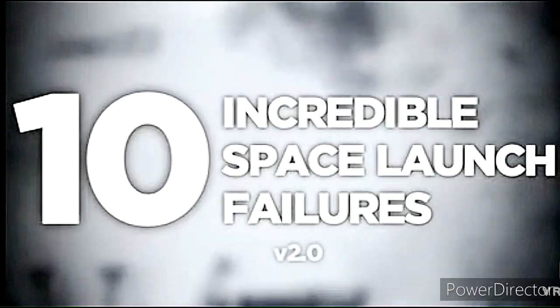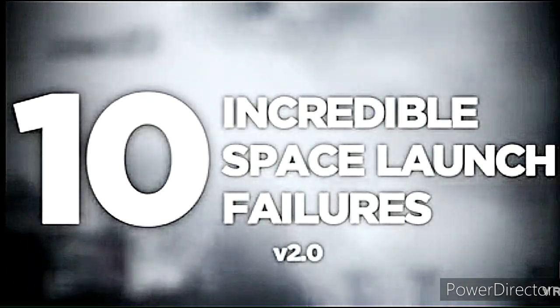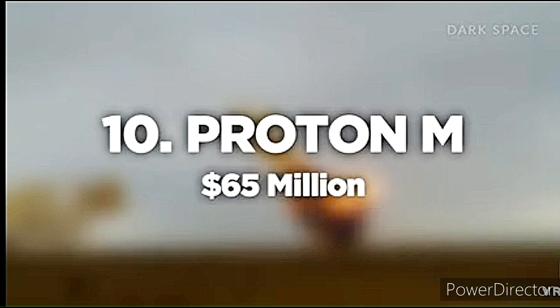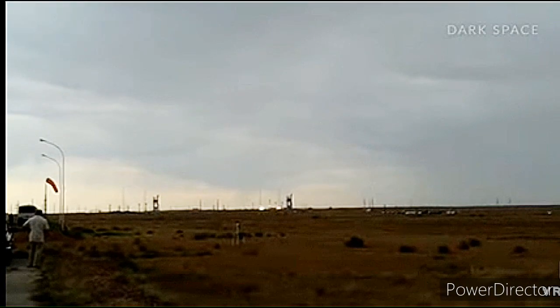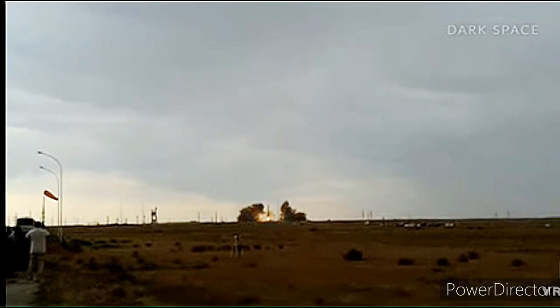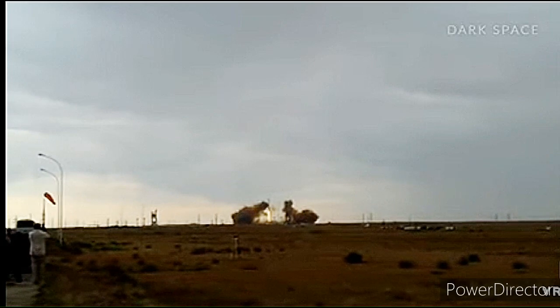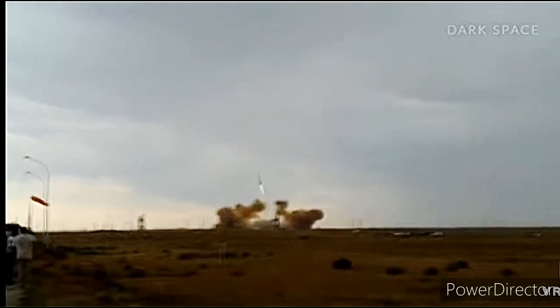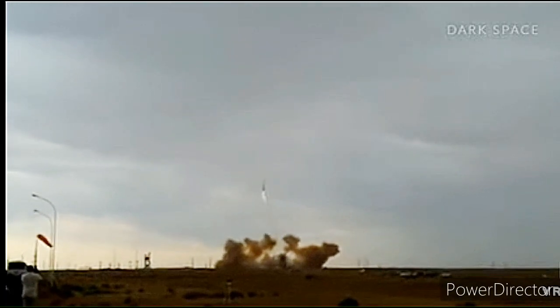10 incredible space launch failures. Number 10: Proton M. Cost of launch: $65 million. The failure of the launch of the Russian Proton missile is largely blamed on an unexpected emergency shutdown of one of the rocket's booster engines, which led to a spectacular series of failures that culminated in rapid unscheduled disassembly of the rocket in midair.